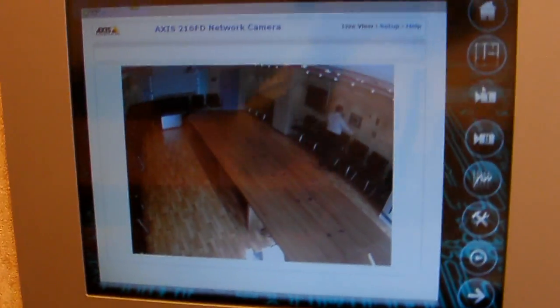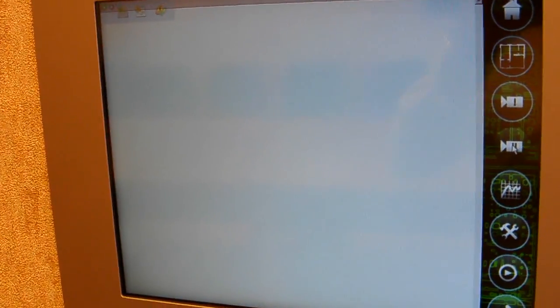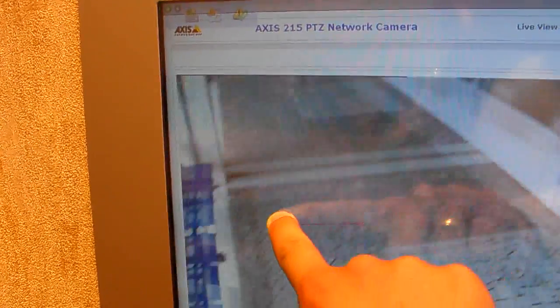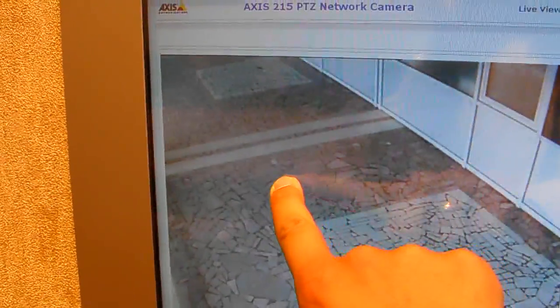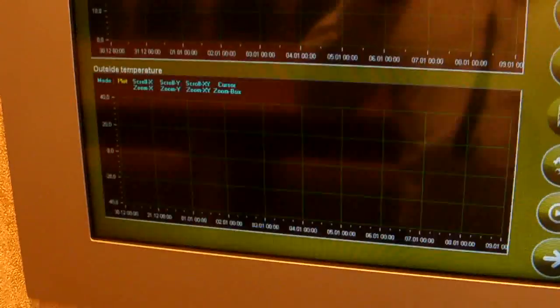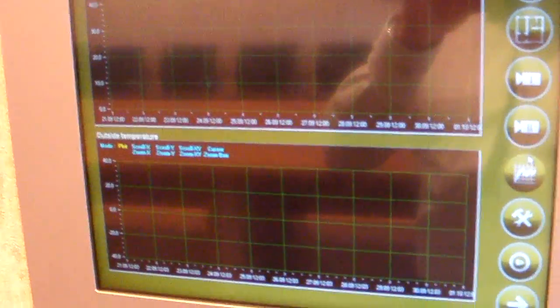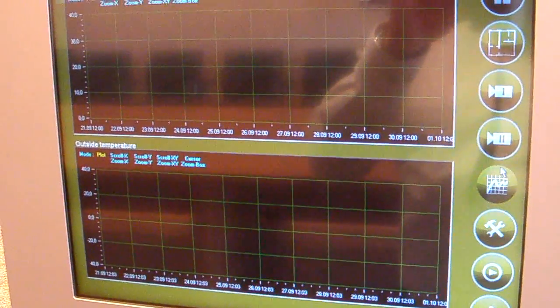The camera shows us what's going on in here. The second camera is installed in the corridor outside this area, inside the university. By tapping with a finger we can control this camera — we can move it, enlarge, zoom, and so on.